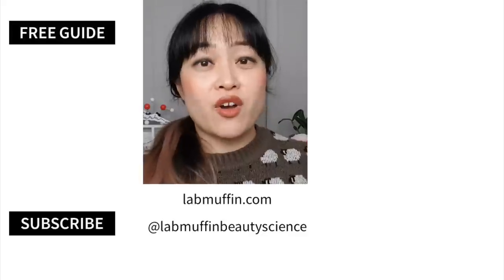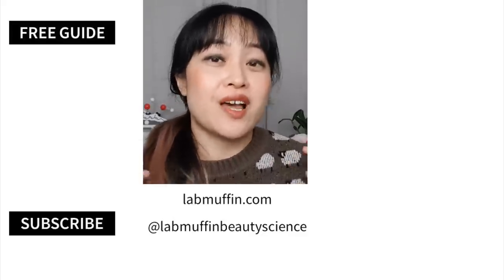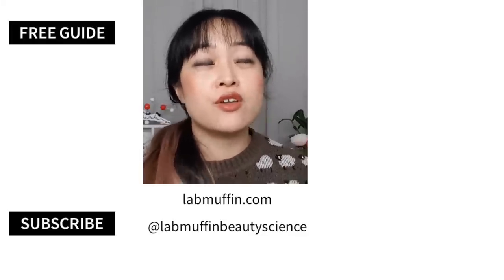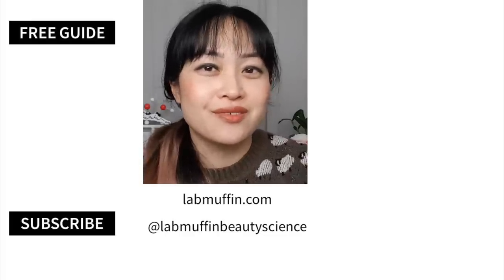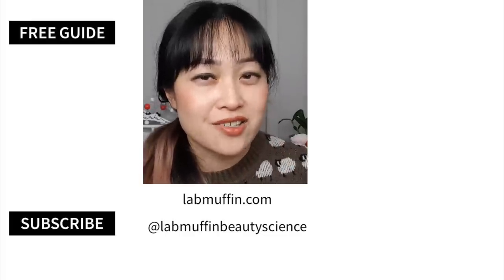I hope you enjoyed this beauty hacks reaction video - I haven't done one of these for a while, so if you enjoyed it let me know. If you have other videos you want me to react to, leave them in the comments as well. Like and subscribe and click the notification bell if you like talking about the science behind beauty. You can also follow me on all of the platforms, and I will see you soon - hopefully we'll get some better hacks next time.